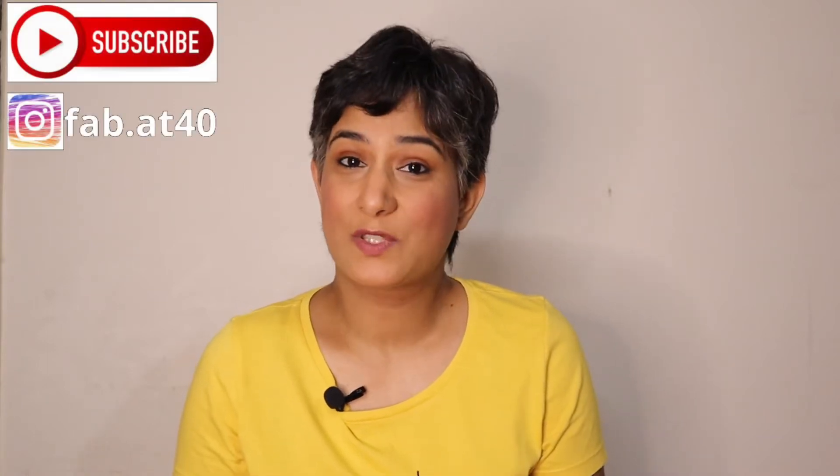Hi everyone, welcome to Fabric Forty. On my channel you're going to find content related to lifestyle, fashion, self-care and travel. If you haven't subscribed to my channel yet, please consider subscribing. I really appreciate your time and effort, and to those who have been watching me, thank you so much for joining back.